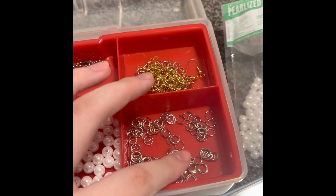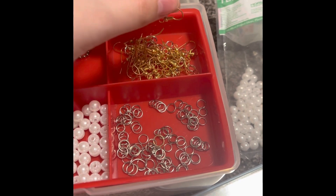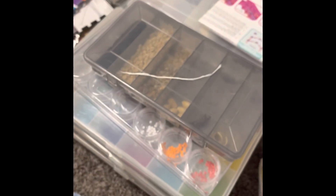And these are to hook the clasps onto earrings — you can make earrings — so those are the earring hooks. Here's some string, I have beads back there, more string, and all these bins full of beads.